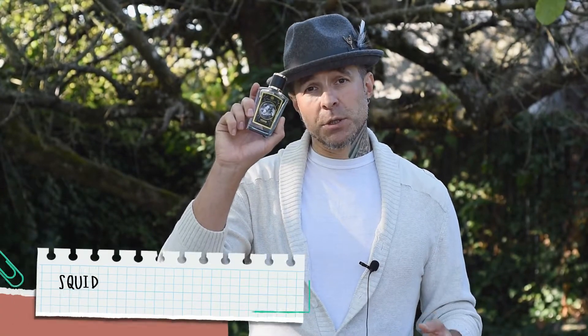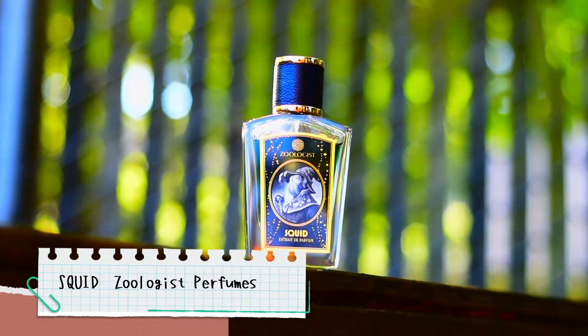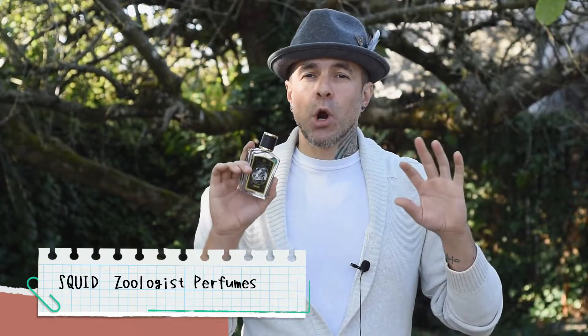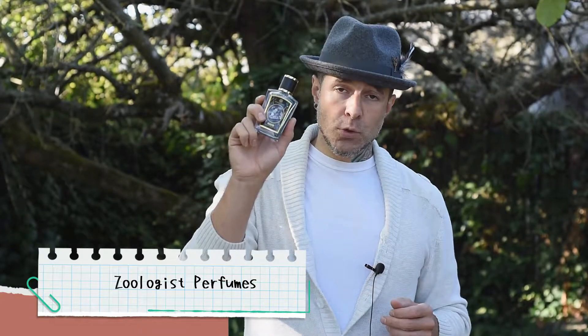Coming up next is the most ballsy blind buy I have ever participated in to this date — didn't know anything about it, went into it 100%. That is Squid from Zoologist Perfumes. If you know me and my channel, you know how much I love Zoologist. It's inky and ambery — a stroll down the boardwalk, beach side, full sun in the sky. It has this faint caramel corn appeal, it's fantastically salty, and by far my favorite aquatic of every aquatic I've ever tried. That's Squid from Zoologist Perfumes.